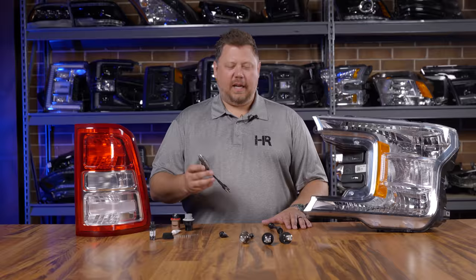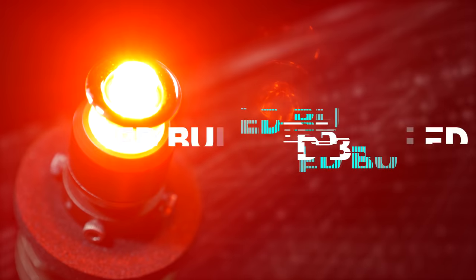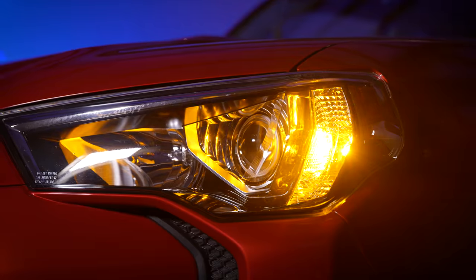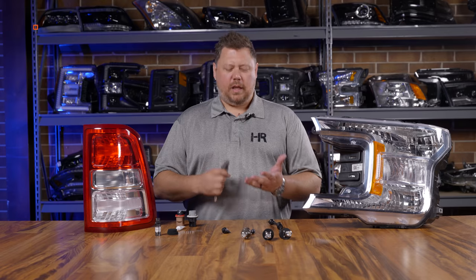In my hands I have the new GTR Lighting iLED bulbs from the Ultra Series product line. That iLED stands for indicator. A lot of people upgrade their front and rear turn signals, their brake lights, and their reverse lights for brighter lights.